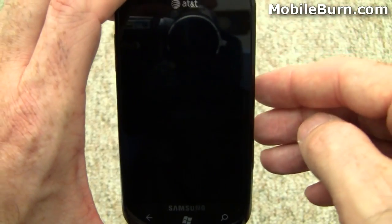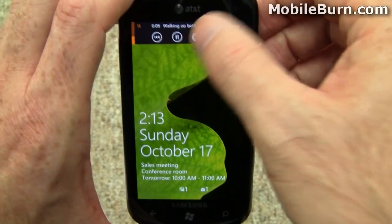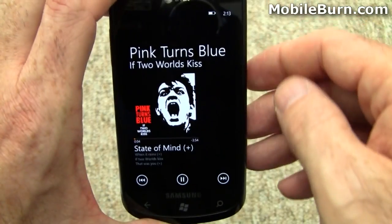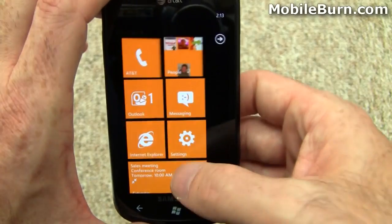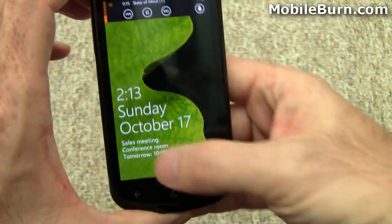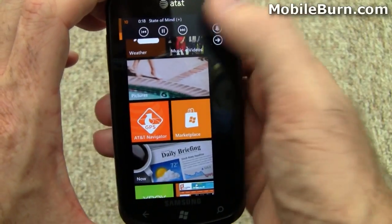I'm going to deactivate the phone and then reactivate it. You can see we have immediate access to it even on the lock screen without unlocking the phone. And if I hit the Start menu and go back elsewhere, it still plays in the background, and pressing the volume key will bring back those controls.